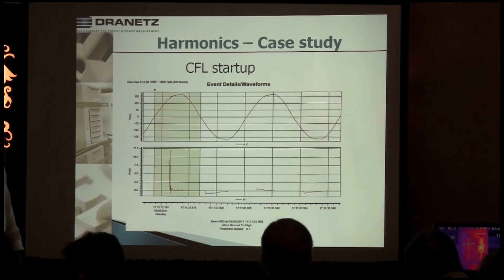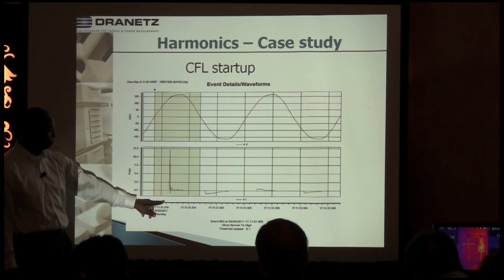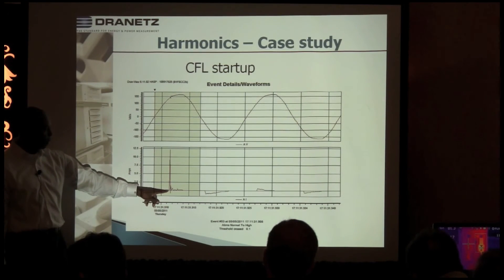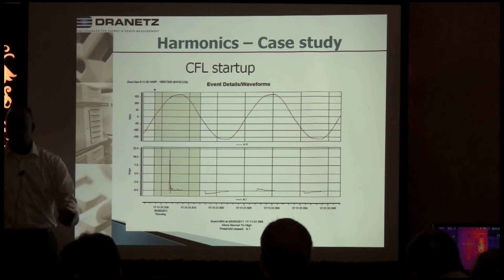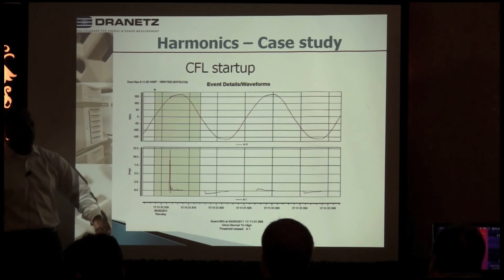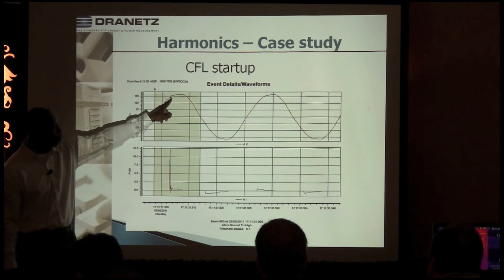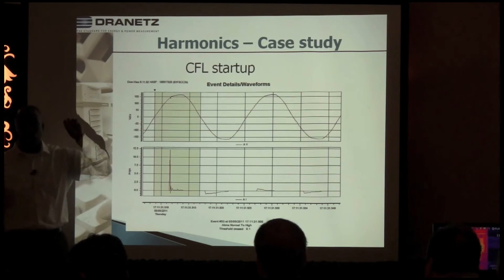Here's the CFL bulb. The normal running current is less than an amp, so you can see the benefit of lower running current and lower energy usage. But look at the startup — when this bulb comes on, it draws almost 12 amps, while normally running at less than a quarter of an amp. It's that repetitive on-and-off cycling that stresses the bulb and causes premature failure. You can even see that when I started up the bulb, it caused a voltage transient right at that point — the inrush was high enough to cause a little notch in the voltage waveform.